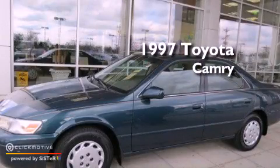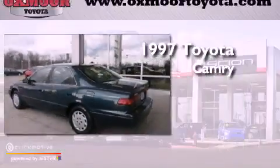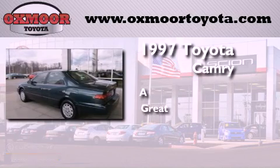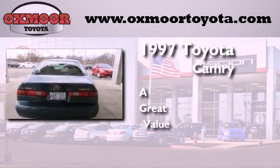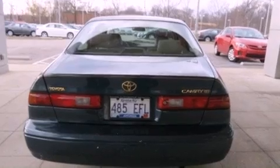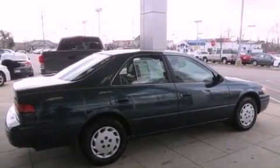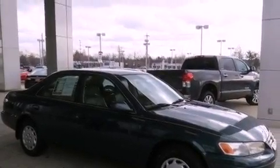This is a 1997 Toyota Camry. Features include a rear window defroster, a full-size spare tire, rear seat childproof door locks, a collapsible steering column, and an auxiliary power outlet.